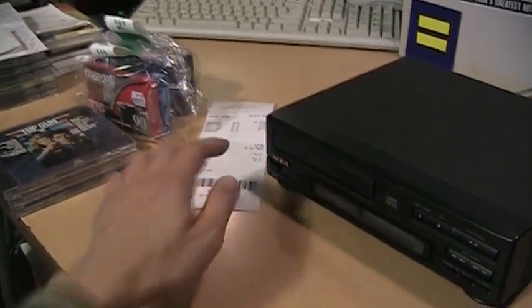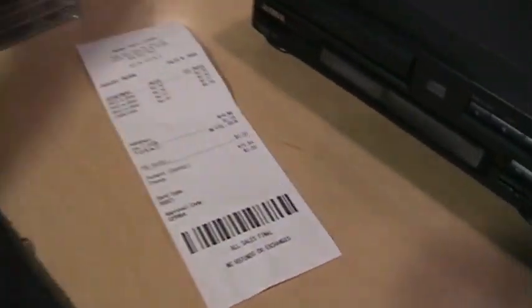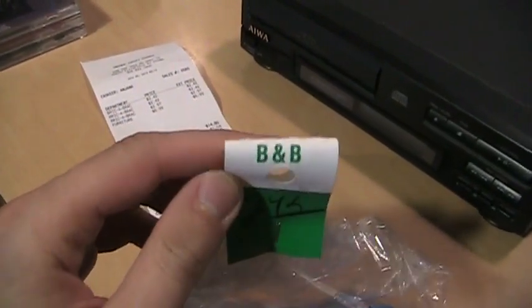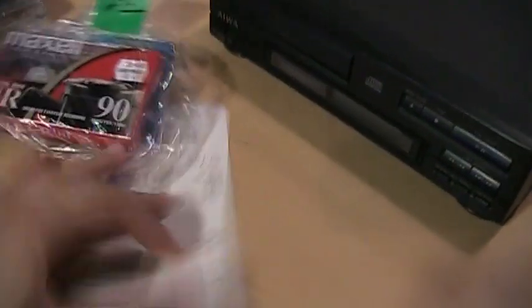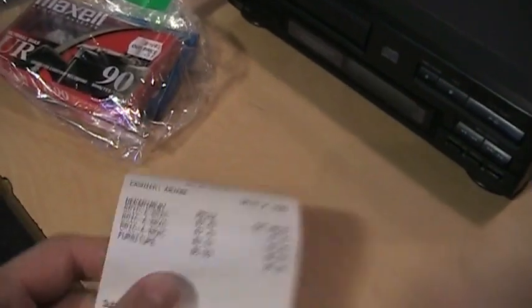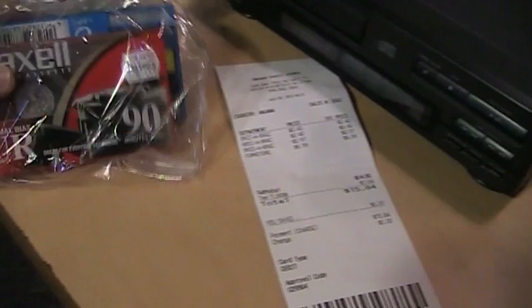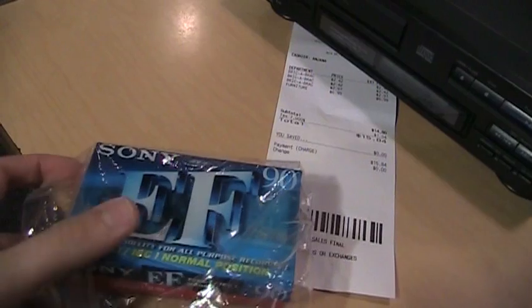These are my latest thrift store finds, or I should say bric-a-brac store finds, because they have these tags that say B&B. I always thought these stood for 'bed and bath,' which doesn't make much sense — but it doesn't make sense for a CD player to be categorized as furniture either. This time they actually spelled it out on the receipt, so apparently B&B stands for bric-a-brac.